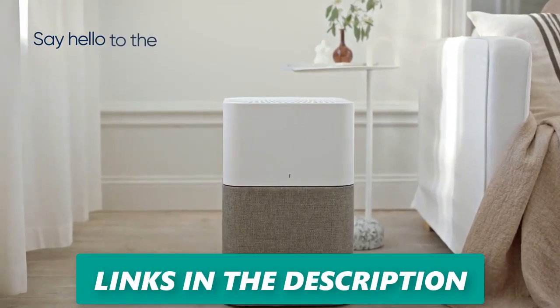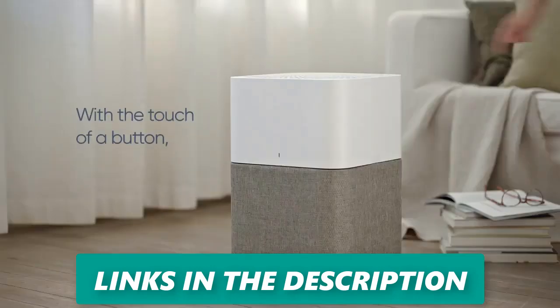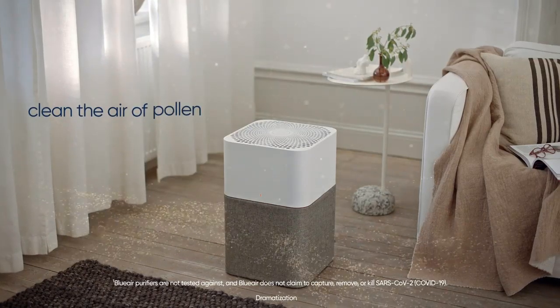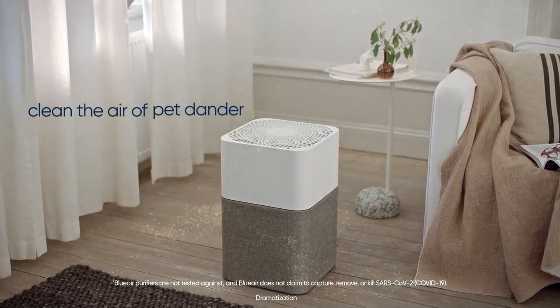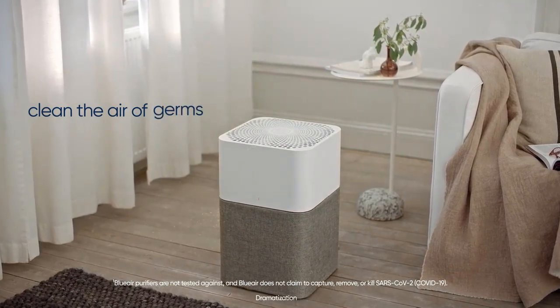Top five: Blueair Blue Pure 211+ Auto — best air purifier for large rooms. The Blue Pure 211+ Auto is an enhanced iteration of the already popular 211+ model. Its standout feature is an auto mode that utilizes an integrated particle sensor to dynamically adjust fan speed according to real-time air quality. This upgrade also includes an LED air quality indicator providing visual feedback on your indoor air's condition.